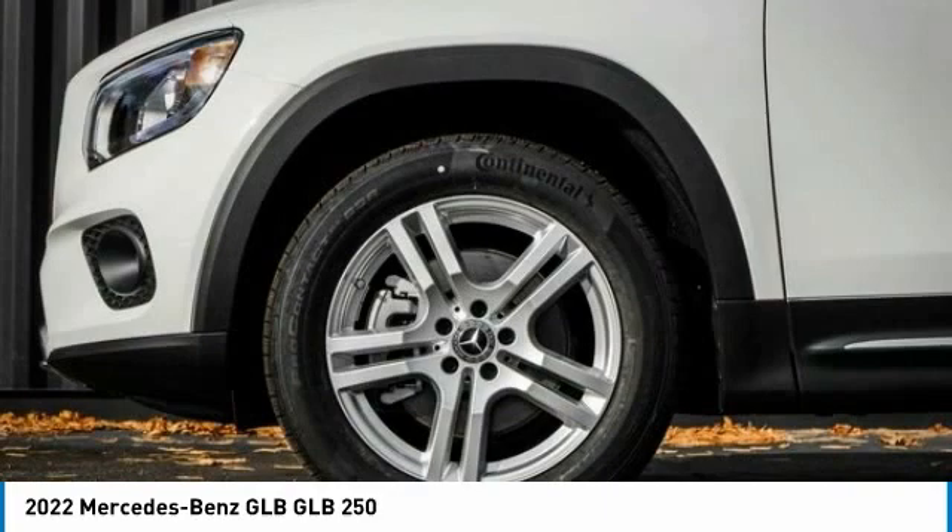This vehicle has less than 100 miles. Here are some of this vehicle's great options: rain sensing wipers, electronic stability control, power lift gate, brake assist, traction control.